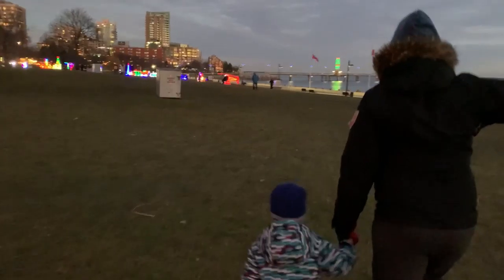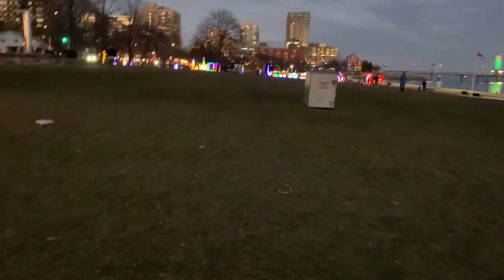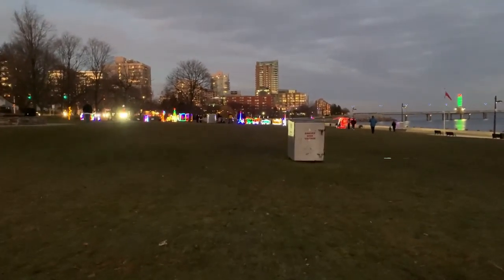We made it down to the light festival. Hawk and Gray both had good naps so we were able to head down, and we had a great time checking out the lights.